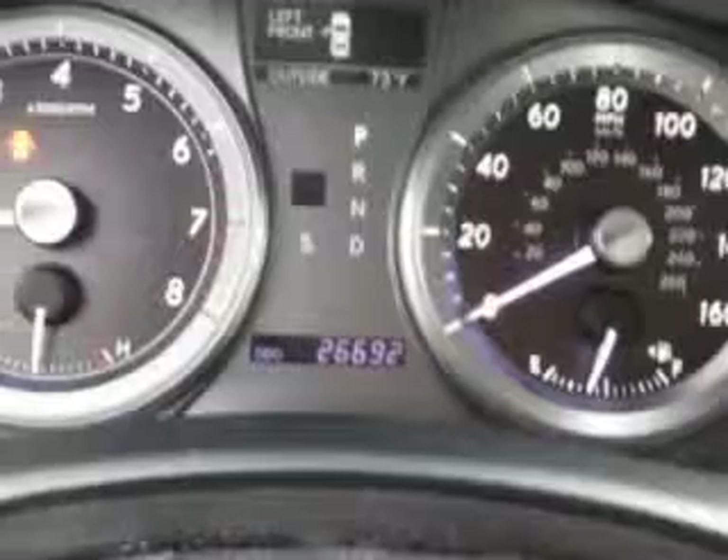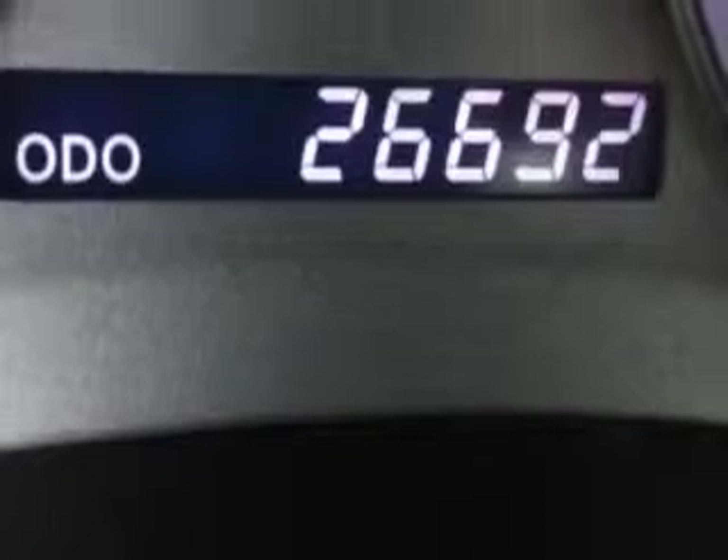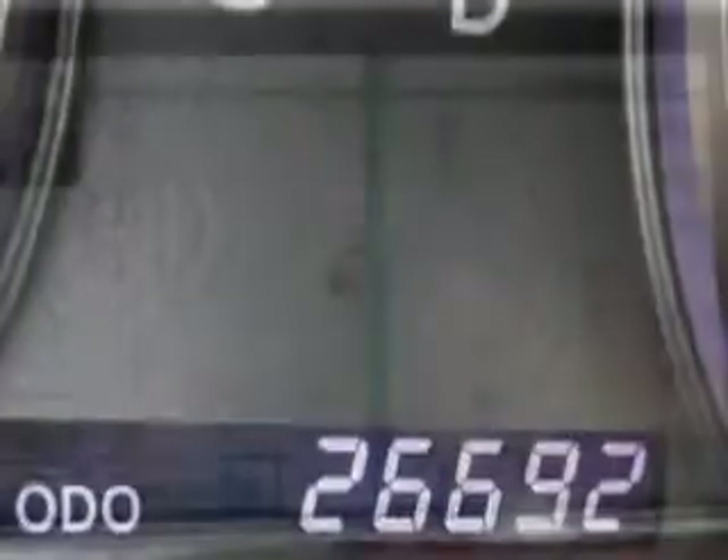Check out this Nebula Gray Pearl 2012 Lexus S, equipped with a 6-cylinder engine and an automatic transmission. Enjoy an impressive 28 miles to the gallon on this luxury car.